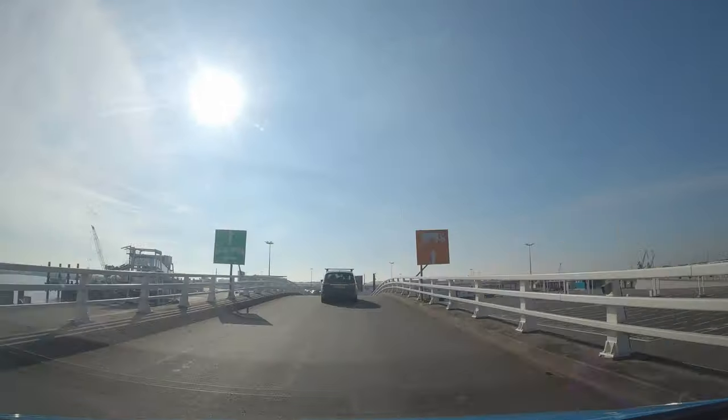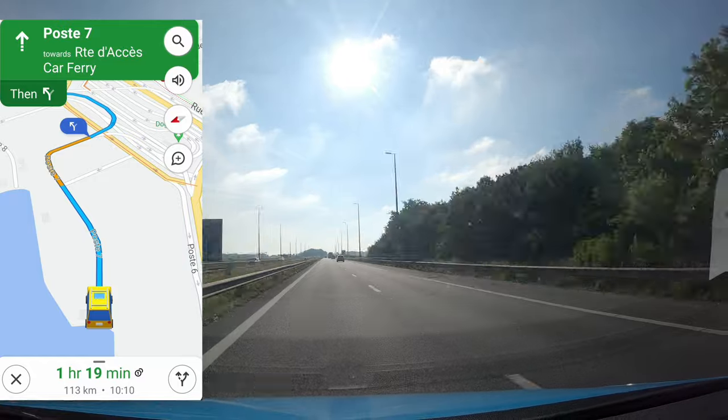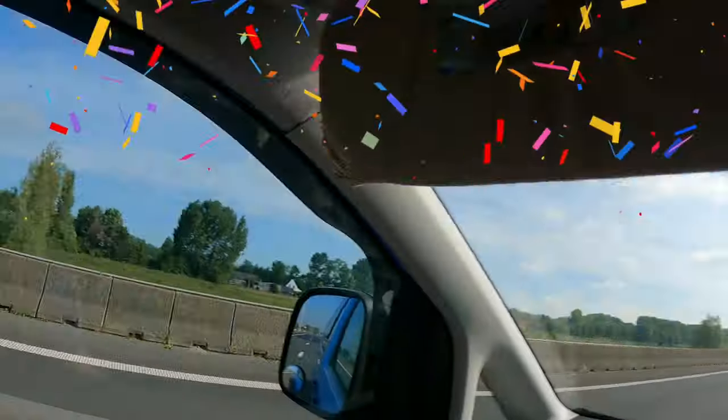We're in France! Well, at least I'm not first off, so I've got other people to follow. In 400 meters keep left — no, keep right! We're in Belgium! Claudia, you're in Belgium girl!